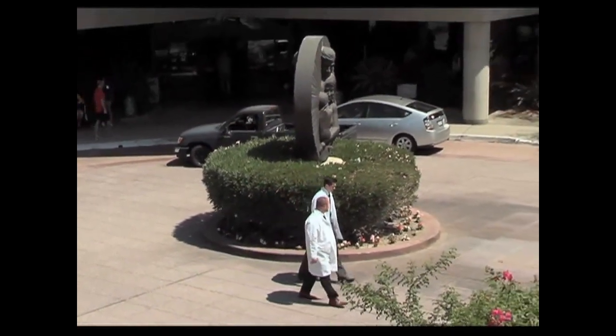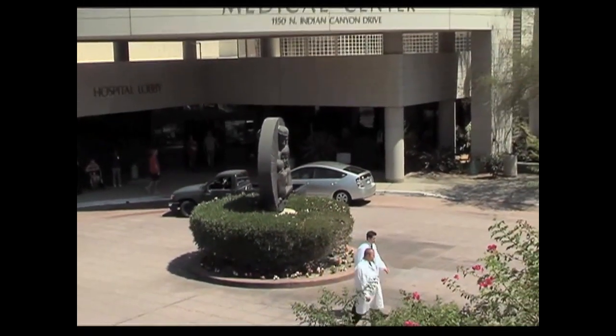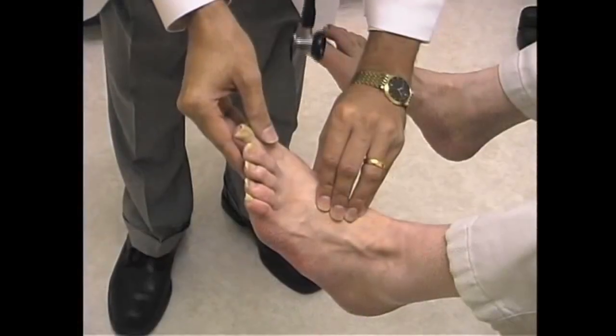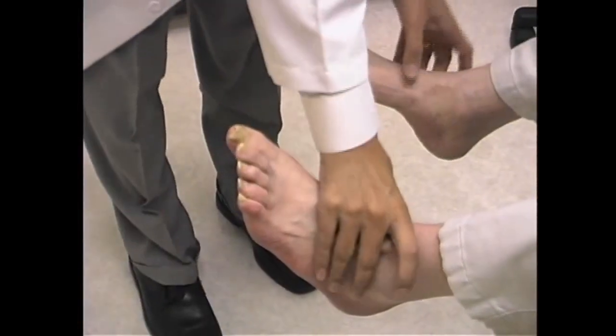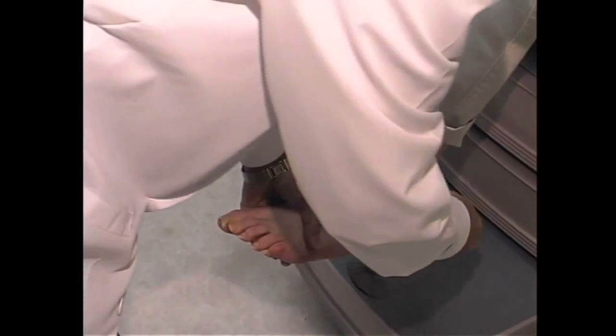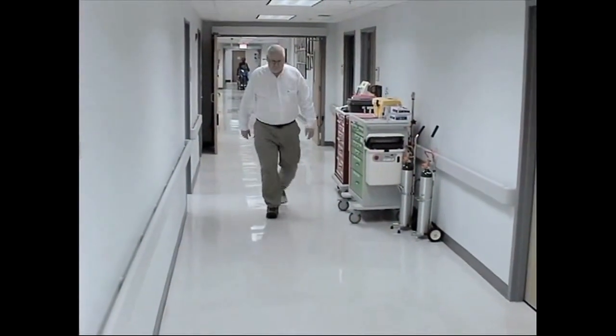It usually manifests itself in the feet most often in diabetics. We see two types of patients — patients that have just been diagnosed with diabetes. Their primary care would like them to follow up with us for preventative care. Those patients are sometimes a low-risk diabetic, but we see them every few months. We monitor their feet and look for problem areas. With those patients, we can prevent almost 50% of amputations by just doing routine preventative care.